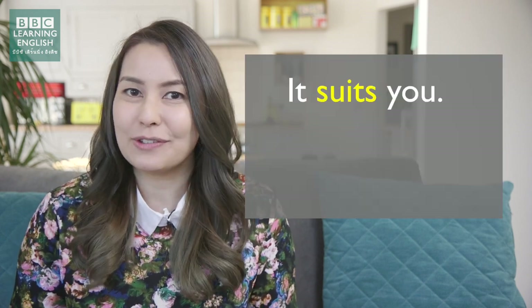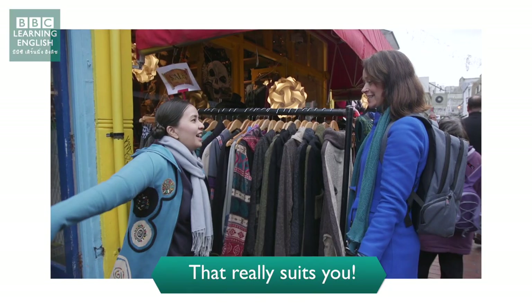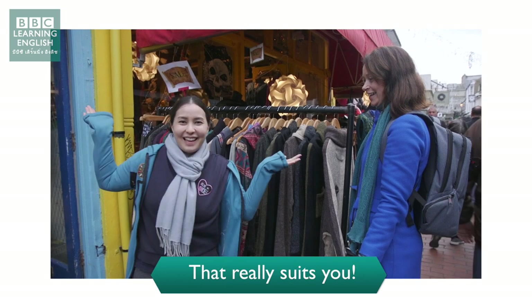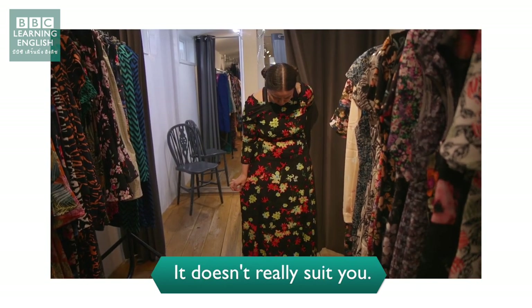It suits you. Or if you want to say it doesn't suit you — that really suits you. It doesn't really suit you.